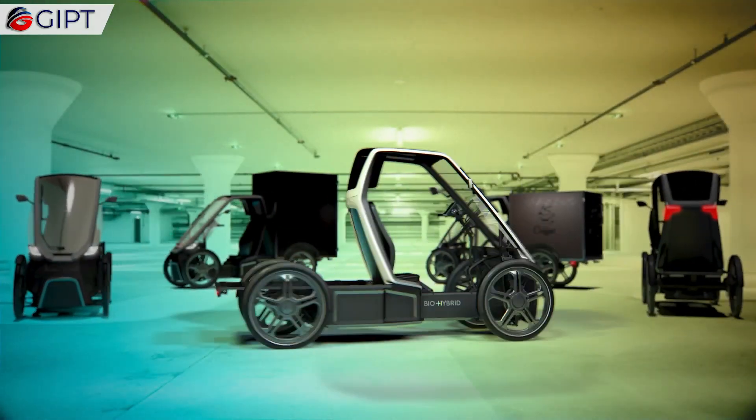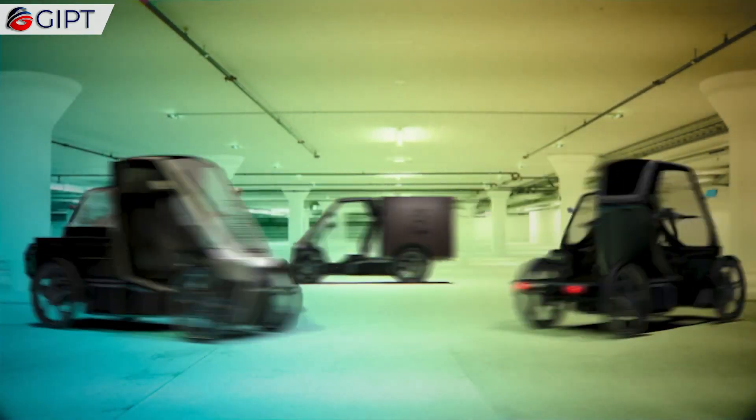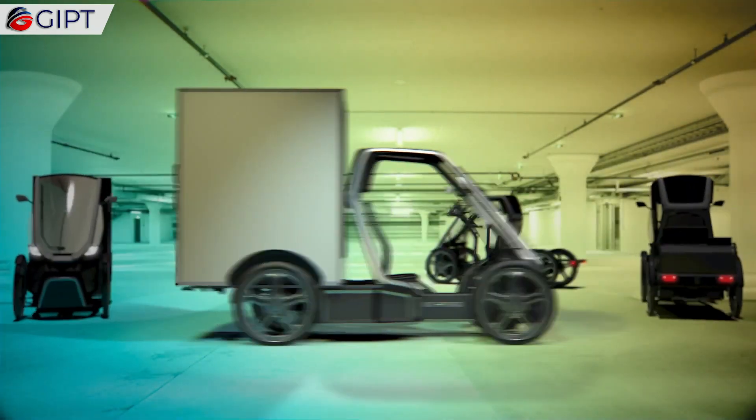Overall, the BioHybrid is a fun little ride, with all the benefits of an electric car and the health advantages of a bicycle.